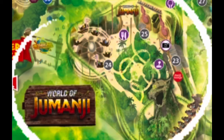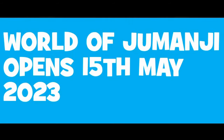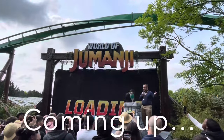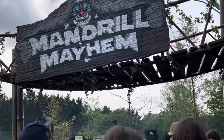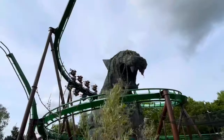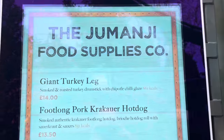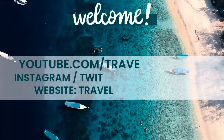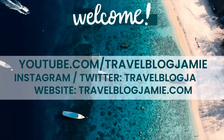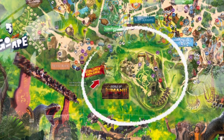World exclusive — we're also here for the opening of a brand new land, the first ever Jumanji land in the whole world in any theme park. Coming up in today's exclusive vlog, we experience the grand opening of the World of Jumanji at Chessington: the UK's newest coaster Mandrill Mayhem, two new flat rides, plus food and beverage options. Please give this video a like, subscribe, and turn on notifications for my bi-weekly travel and cruise vlogs.